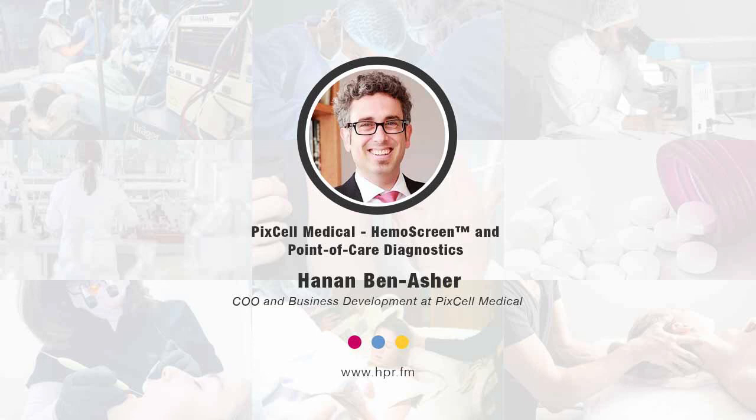Give us a website where we can learn more about your company and the technologies you're developing. You should go to pixel-medical.com — that is spelled P-I-X-C-E-L-L-medical.com. Hanan, I do appreciate you joining us here on Health Professional Radio. Thank you so much. You've been listening to Health Professional Radio. I'm your host, Neal Howard, in conversation with Hanan Ben-Asher. Audio copies of this program are available at hpr.fm and healthprofessionalradio.com.au. You can also subscribe to the podcast on iTunes, listen and download at SoundCloud, and subscribe to our YouTube channel at youtube.com/healthprofessionalradio.